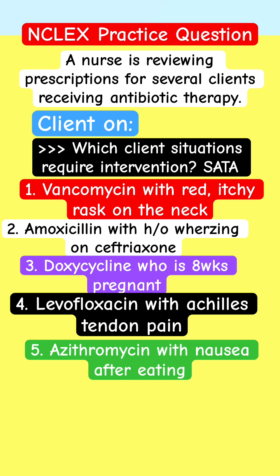The five patient situations are: vancomycin with a red itchy rash on the face; amoxicillin with a history of wheezing on ceftriaxone; doxycycline for a patient who is 8 weeks pregnant; levofloxacin with Achilles tendon pain; and azithromycin with nausea after eating.